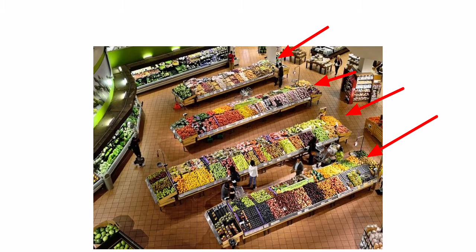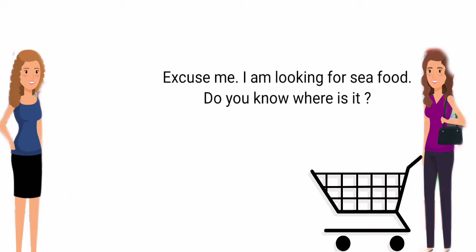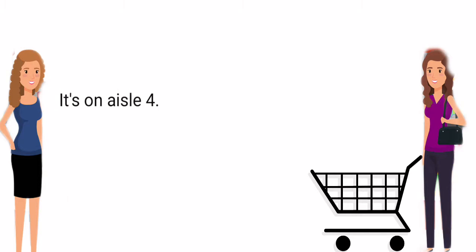English conversation at the supermarket. Excuse me, I am looking for seafood. Do you know where it is? It's on aisle four. Thanks. No problem.